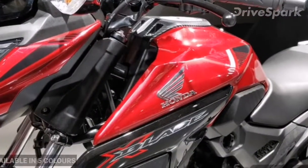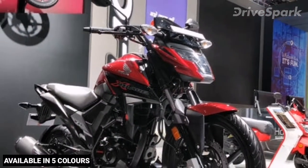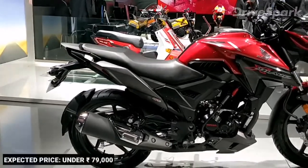The Honda X-Blade is available in 5 colors: Matte Marvel Blue, Matte Frozen Silver, Pearl Spartan Red, Pearl Igneous Black, and Matte Marshall Green. The Honda X-Blade is expected to launch in March 2018 at a price of under 79,000 rupees.